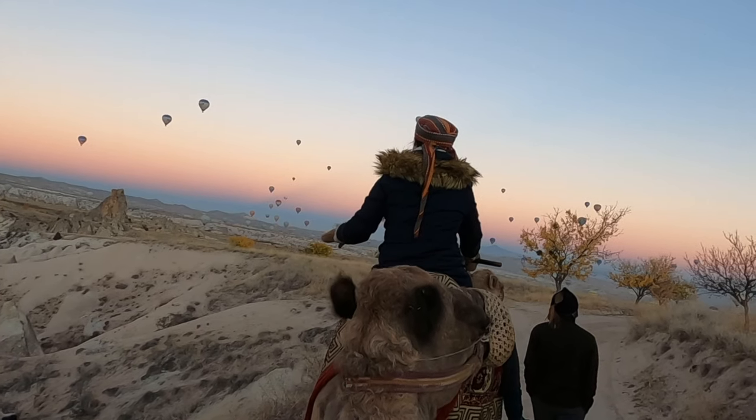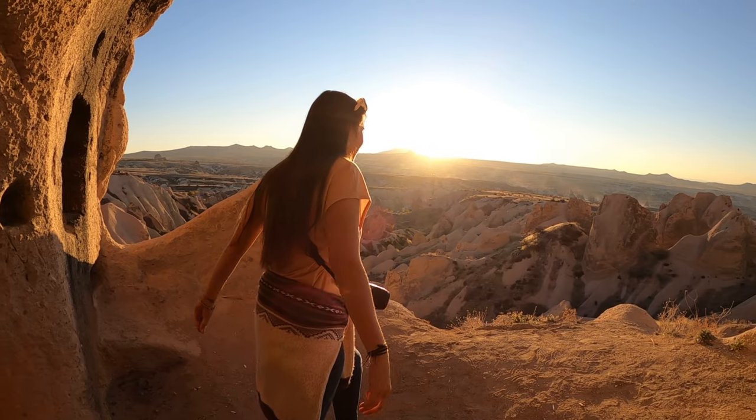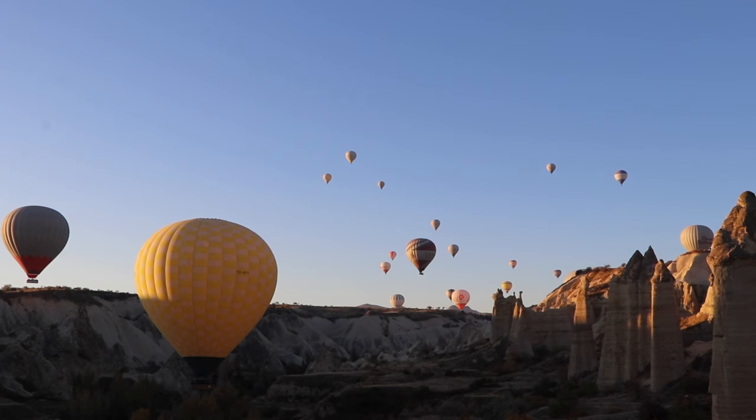What's up guys? We're here in Cappadocia and in this video we're going to show you the best things to do in the area. We're staying here for 14 days and we're going to do everything from hiking to hot air balloon rides, so should be really fun. Enjoy the video.